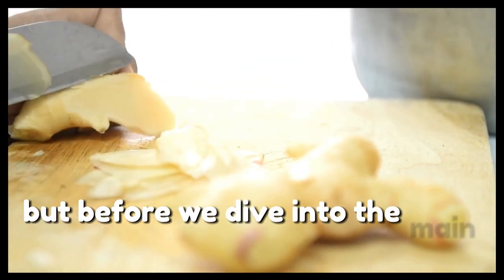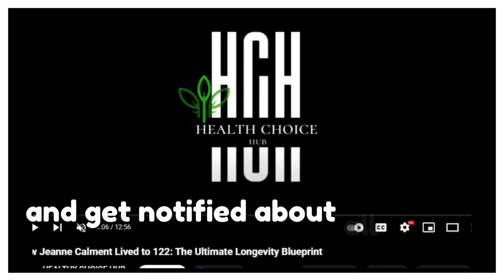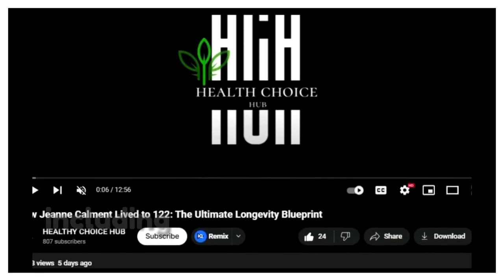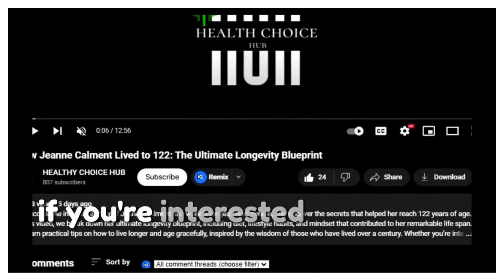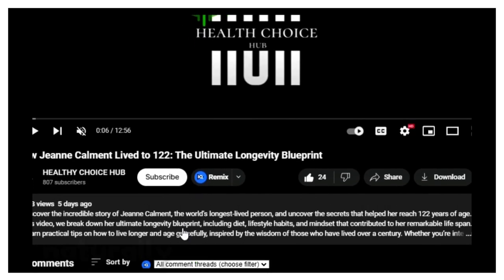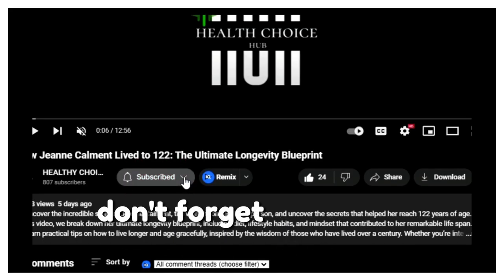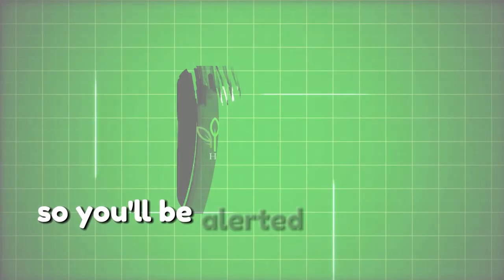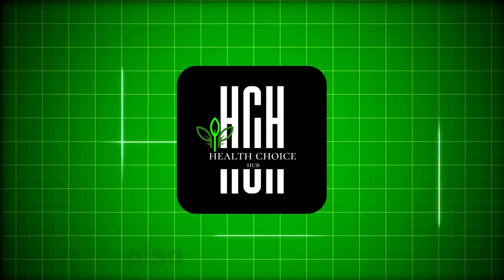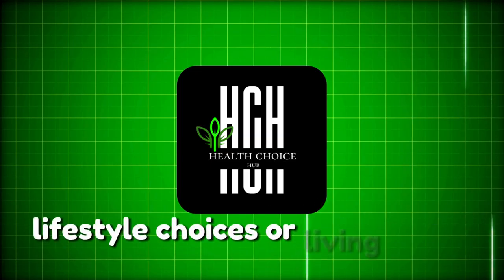Before we dive in, be sure to subscribe to Healthy Choice Hub and get notified about all things health-related, including natural remedies to stay healthy and live longer. Hit the notification bell and set it to all so you'll be alerted every time we publish a new video. Like this video and leave a comment if you have any questions about healthy lifestyle choices or living a long, vibrant life.